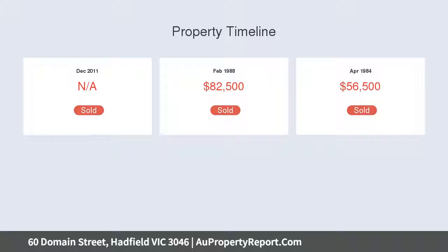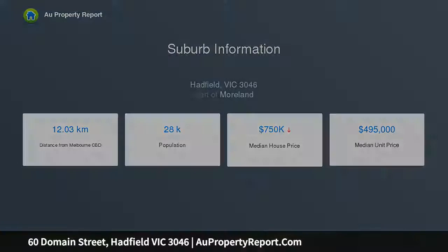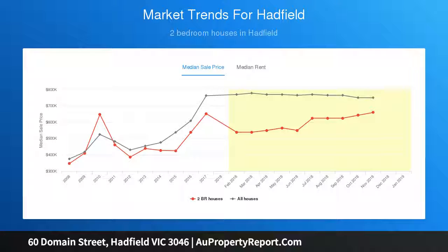Comprising of four generously sized bedrooms with built-in robes, master with walk-in robe, offers an ambient central bathroom including a bathtub, separate shower and toilet, large laundry with a double sink, built-in robe and a second toilet.